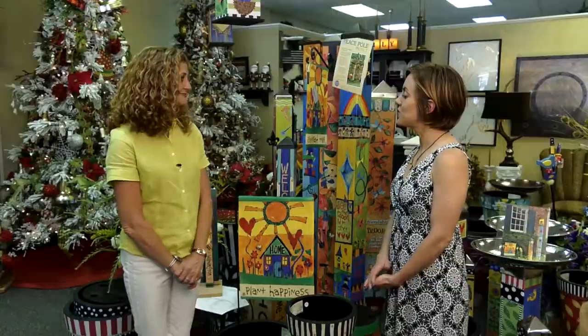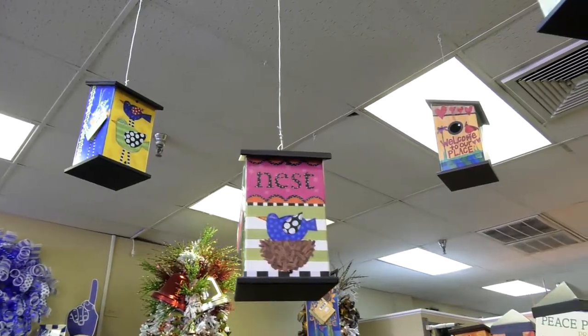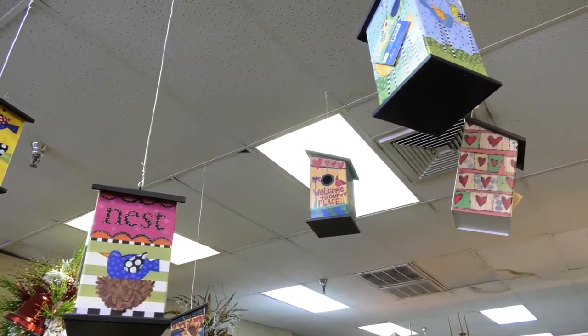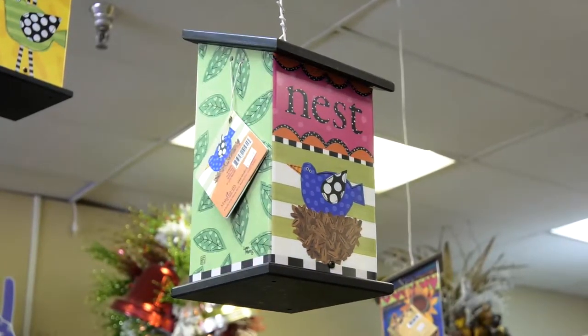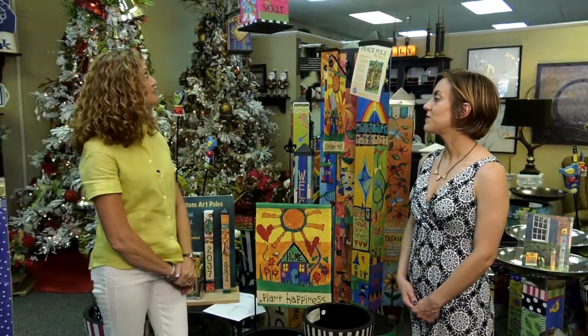And I saw some similar-looking bird houses that kind of match the poles as well. Yes, this is the same company, Studio M. There's one pole that has a bird house already connected to it, but if you just like the bird house itself, you can buy just the bird house. And those two will also make great gifts.